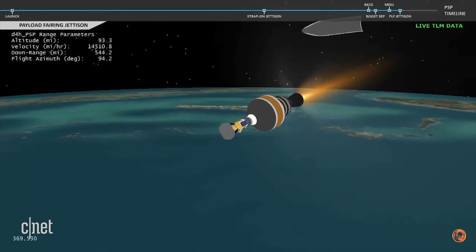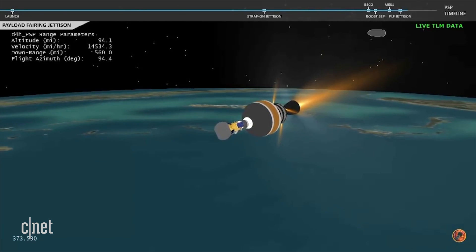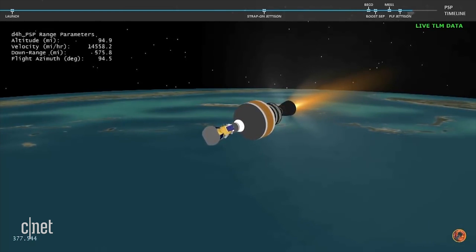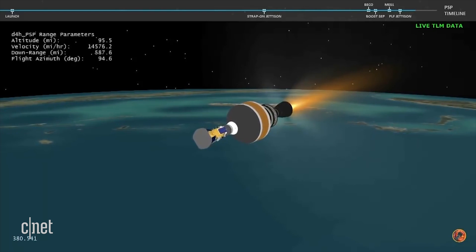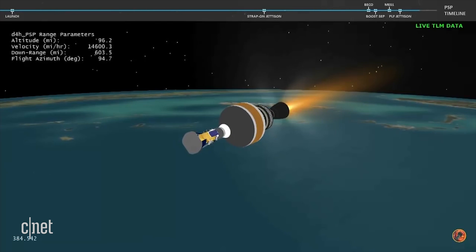We have good indication of payload fairing jettison. Now 6 minutes, 20 seconds into flight. And with the boost phase of flight complete, Parker Solar Probe will now continue its journey to the Sun.